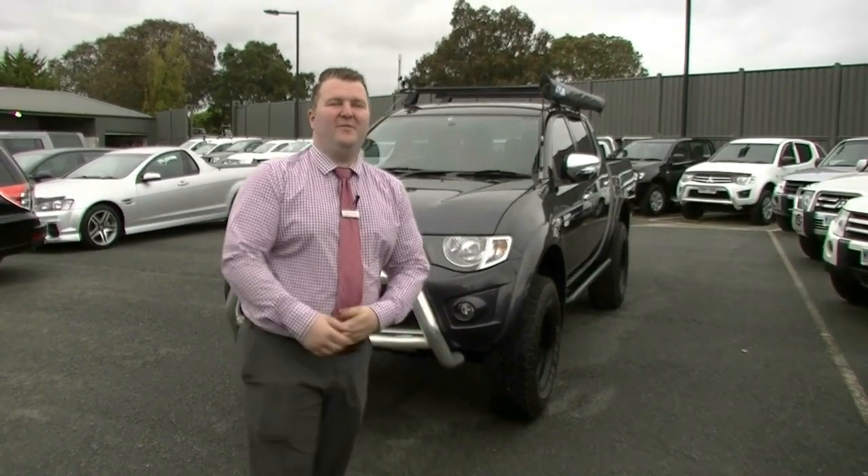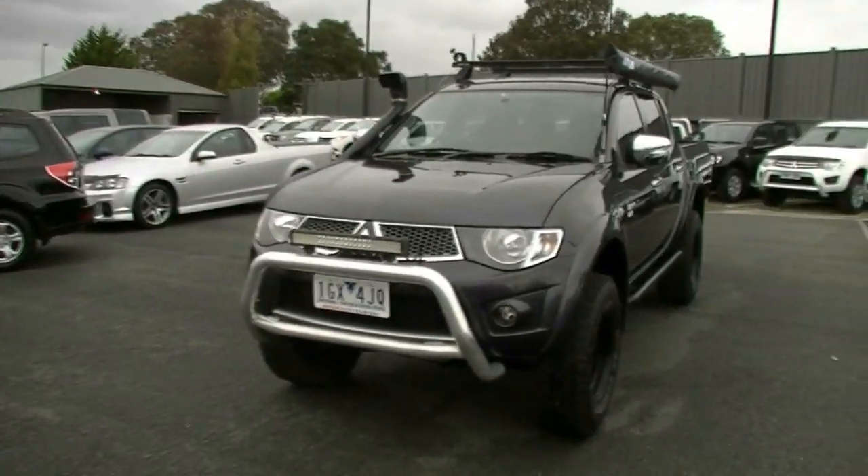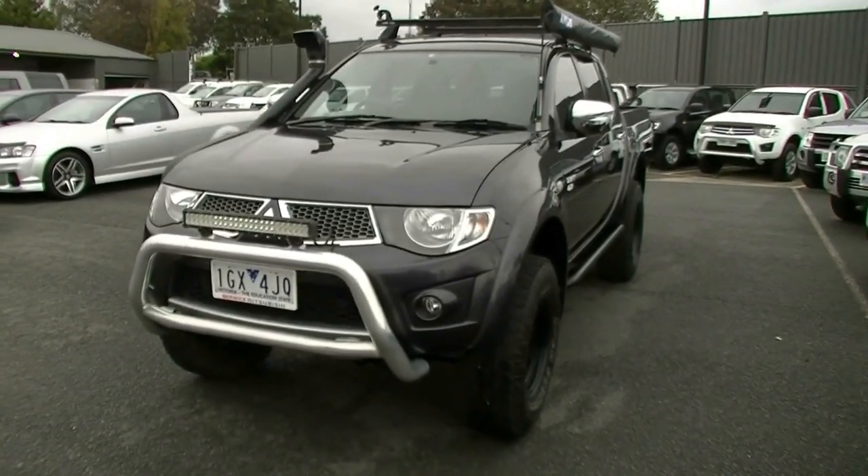Hello and welcome to Berwick Mitsubishi. My name is Mark Hoffman and I know why you're here — it's to look at that, the most standout Triton GLX-R simply you will find.